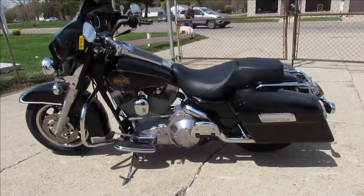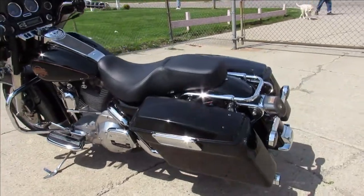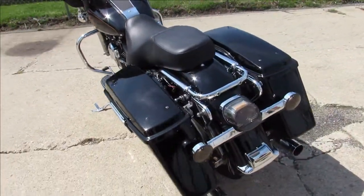Vivid black paint shines like new. It's got a sharp, clean full dresser — crank up the Kenwood stereo and hit the street.